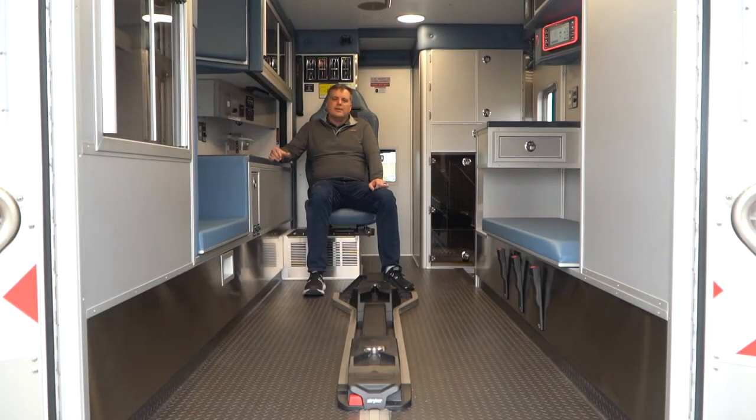Here we are inside the Horton 603 Ambulance for Saltville Rescue. This is a 167-inch long body and has 72 inches of headroom. This is a pretty traditional layout truck for us — we have a CPR seat on one side and a bench on the other.